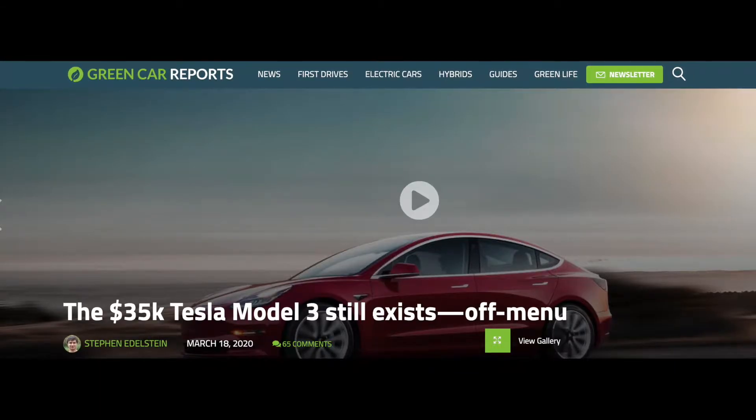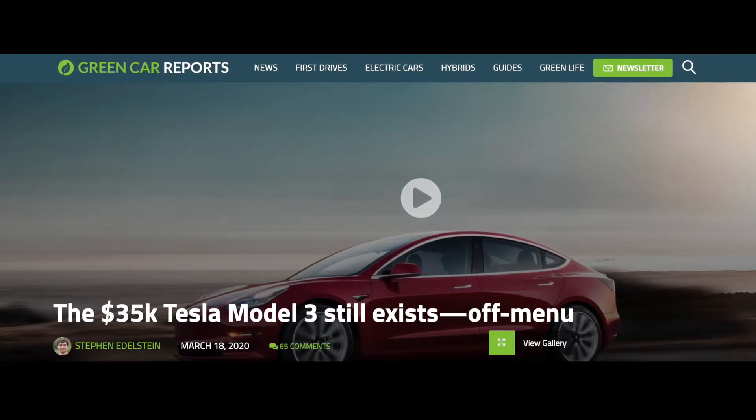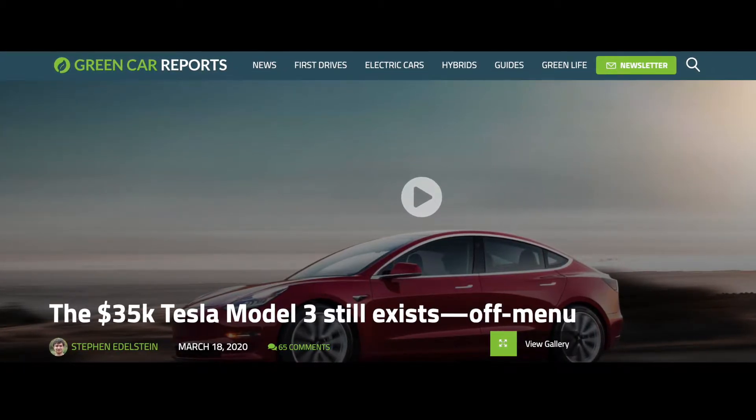This situation is much different than when Tesla moved the famous $35,000 Model 3 off-menu. At that time, you could still get a $35,000 standard range Model 3 built to order — it just required that you ordered a standard range plus Model 3 on the Tesla website, and then called a Tesla sales rep to downgrade your order to standard range.